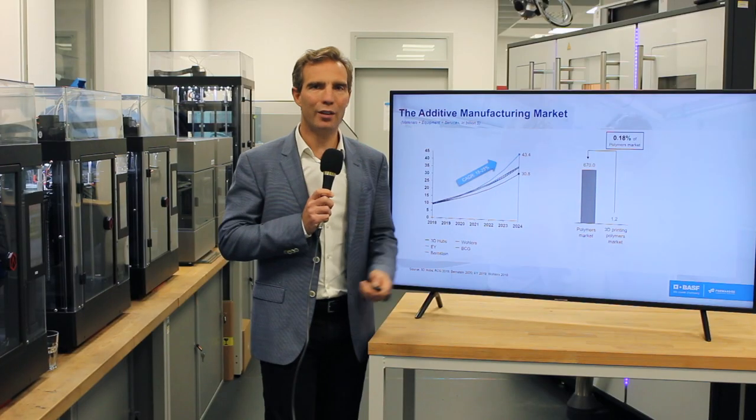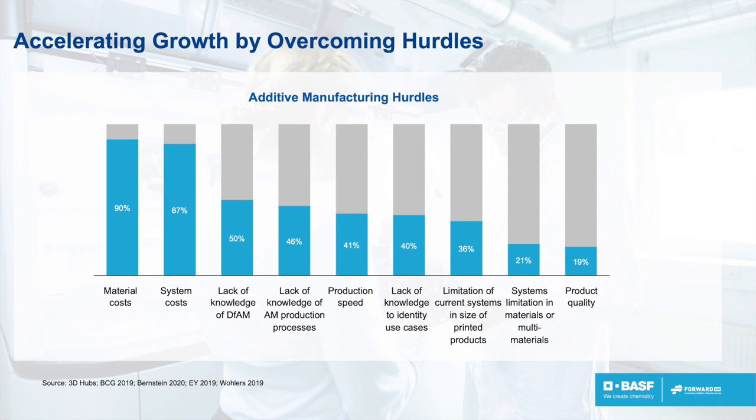However, if you compare it to traditional manufacturing — taking the example of plastics — the 3D printing polymer market is only 1.2 billion compared to the global plastic market, which is around 700 billion. So you can see it's very small at the moment.